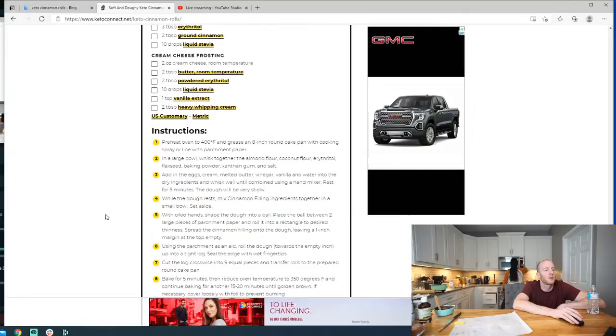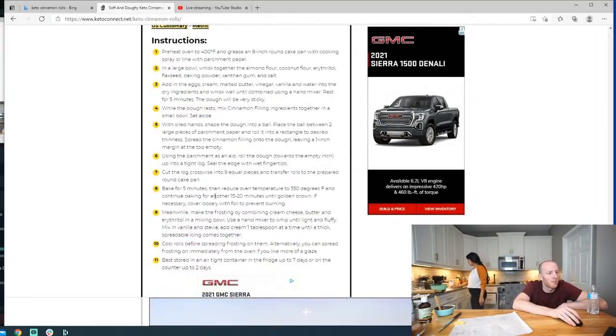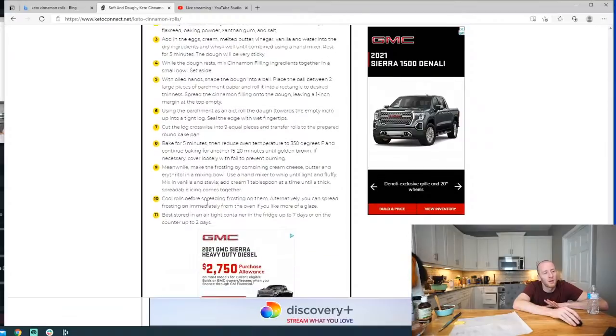Nutritional info is on our website at ketoconnect.net under cinnamon rolls. We got 10 rolls out of this, so the calories are a little less than listed — looking at about 250 calories per roll if you do nine. We're not doing the cream cheese frosting so ours will be closer to 150-200 per roll. Baking instructions: 400°F for five minutes, then reduce to 350°F for 15 to 20 minutes until golden brown.